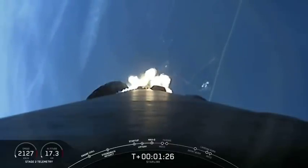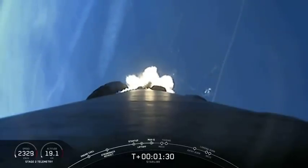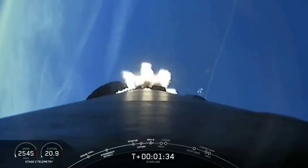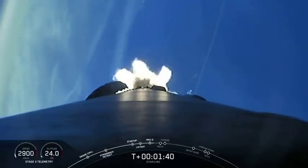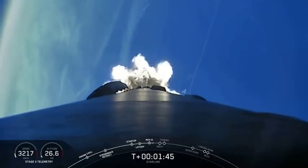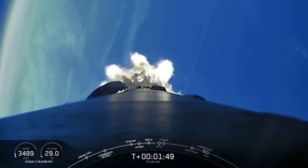Coming up in about a minute, we will have three events in rapid succession: the first being main engine cutoff, or what we call MECO. This is where all nine of our M1D engines shut off and slow the vehicle down for the following event, which is stage separation — when the first stage separates from the second stage. And then finally, the lighting of our second stage MVAC engine, which we call SES-1, or Second Engine Start-1.